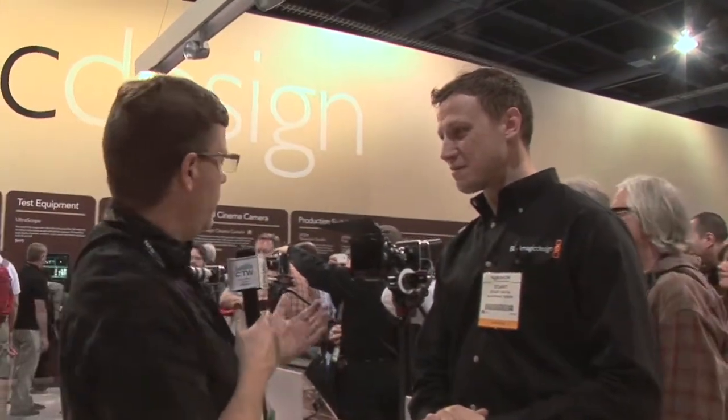We're over here at the Blackmagic booth, and I'm with Stuart, who is going to tell us about one of the products making the biggest buzz at the show — the new Blackmagic camera. Stuart's going to tell us a little bit about it.